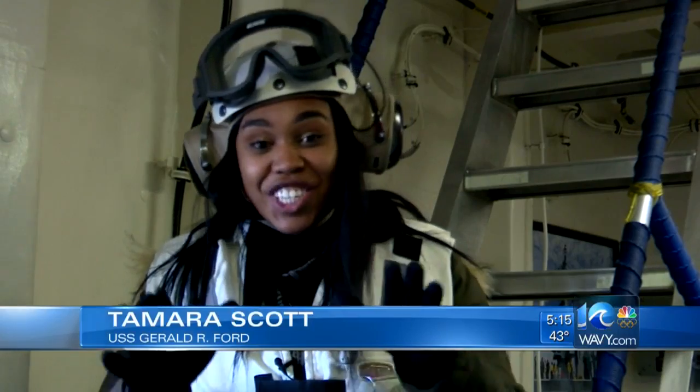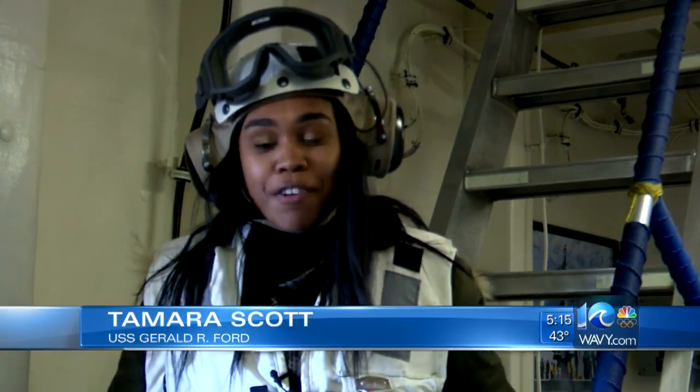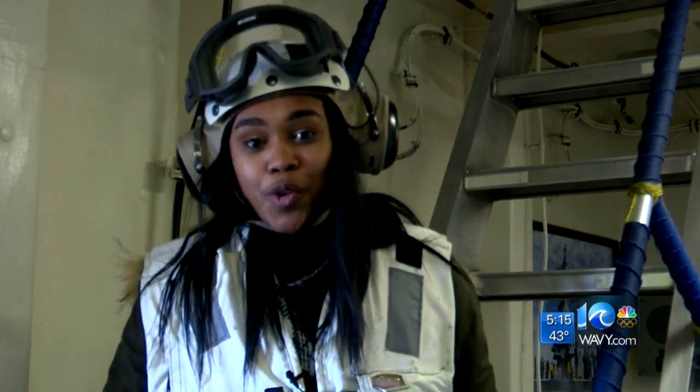This has been the most incredible experience. I just got off the flight deck aboard the USS Gerald R. Ford, where they're doing their aircraft compatibility testing. This is where the crew will be doing many tests over the next few months.